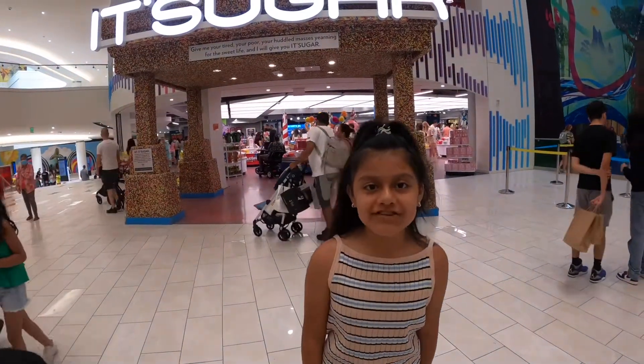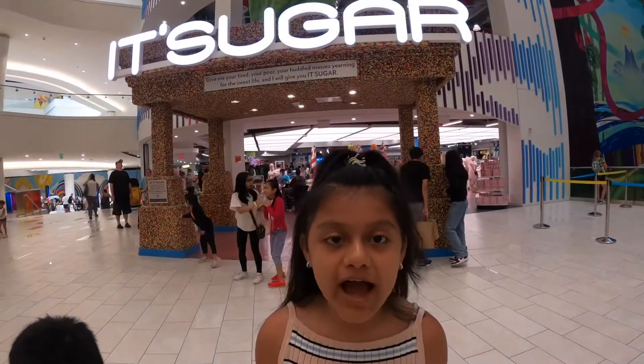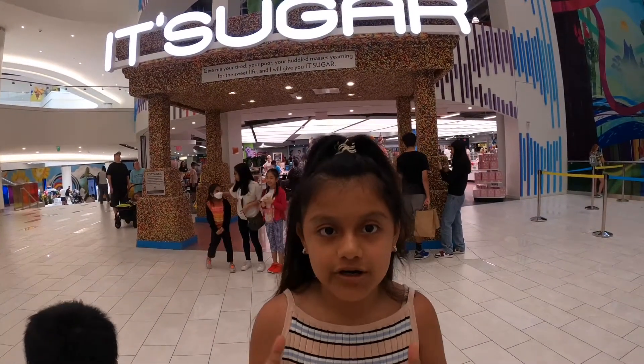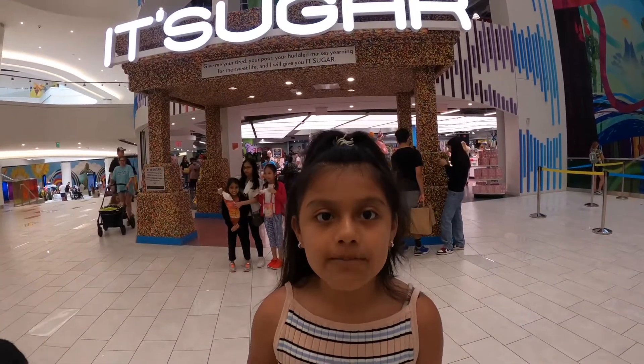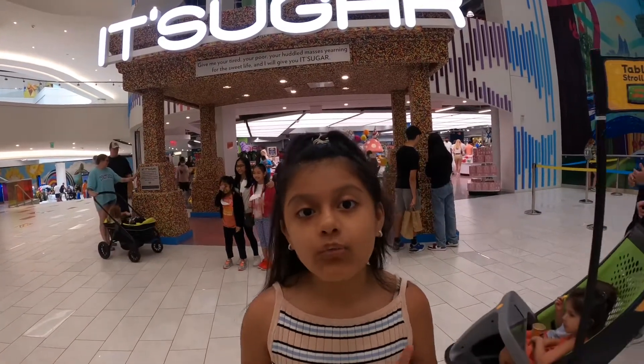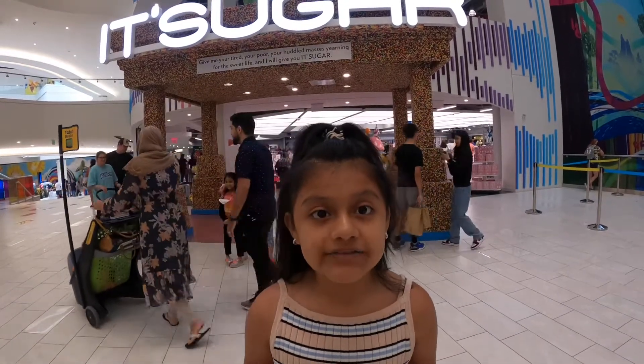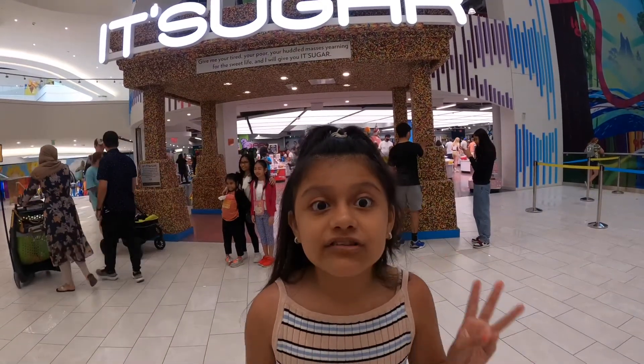Hey guys, welcome back to another adventure — Melanie Vlogs. As you guys can see, I am right in front of an It's Sugar store. I went to an It's Sugar store in Baltimore with my brother and he went crazy, but that one was only one floor. Right now we are in American Dream, and we found out that this It's Sugar store has three floors.